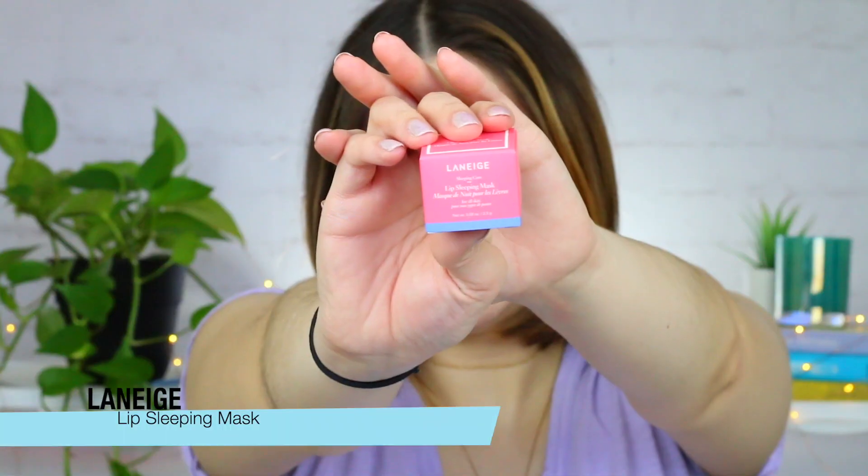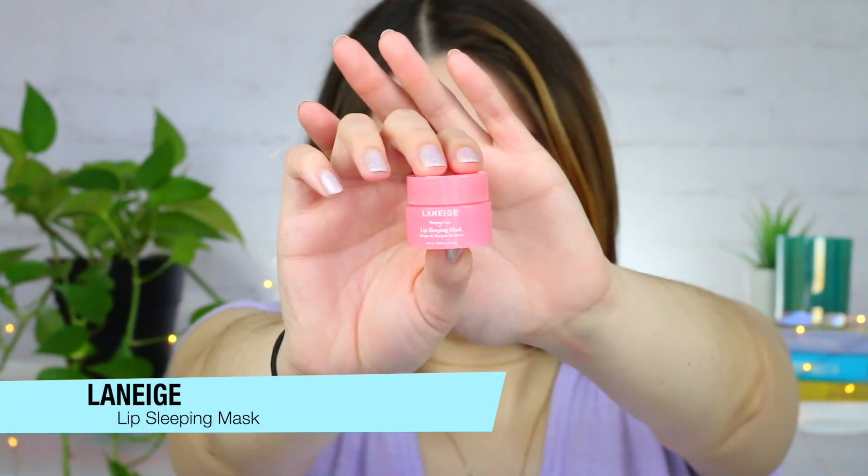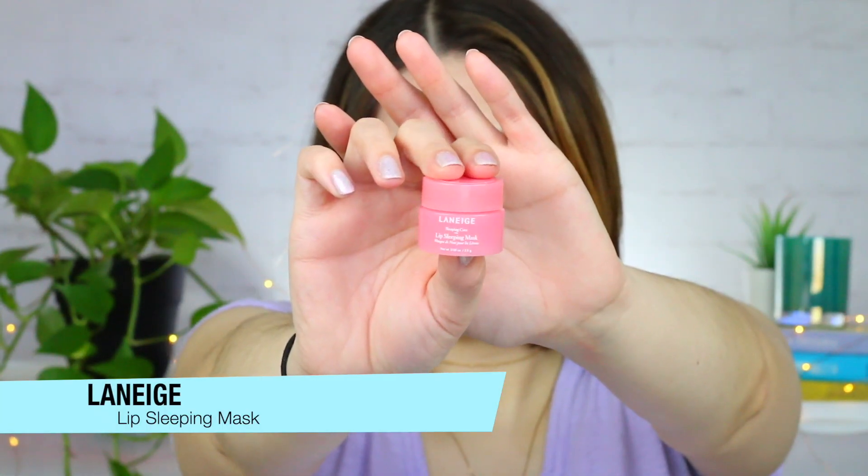Continuing on with hydration, I have this product from Laneige. It is the Lip Sleeping Mask. This is so incredible if you have super dry, fine-lined looking lips. It just smooths and moisturizes your lips. This completely saved me from having cracked lips and I'm so thankful for this little product. This is a sample size, not the actual size, but I think I'm definitely going to be picking up the full size.